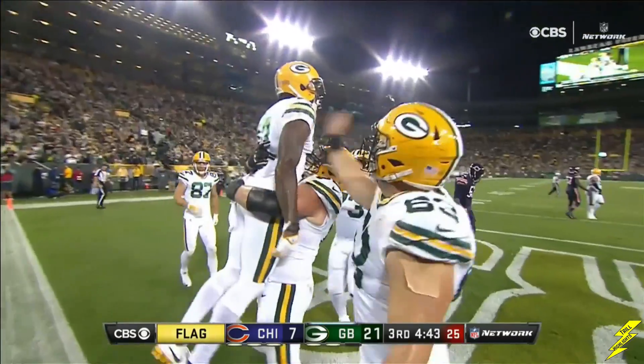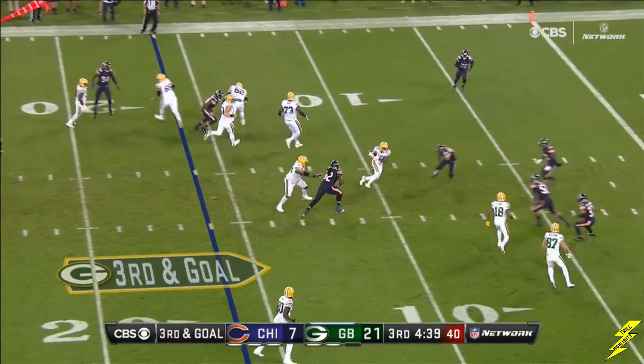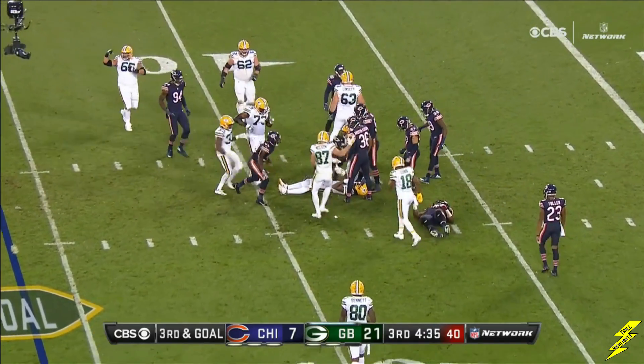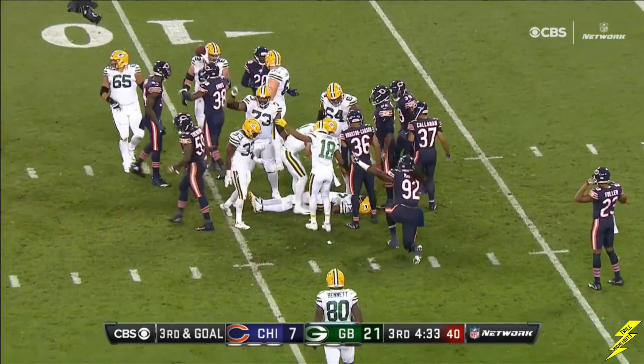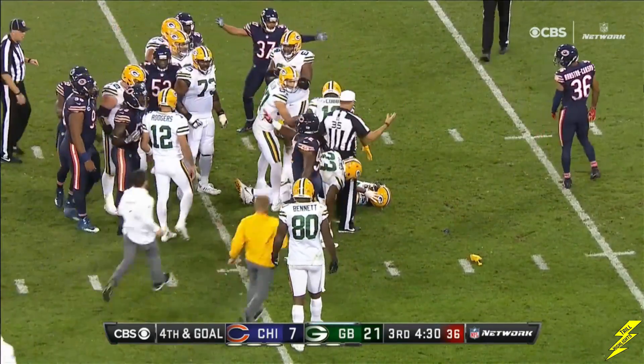But we do have a flag. Rodgers — yeah, it's a screen. Up the middle, middle screen to Adams. He got popped in the face. Mouth guard comes out and they're asking for help right away. And a flag.